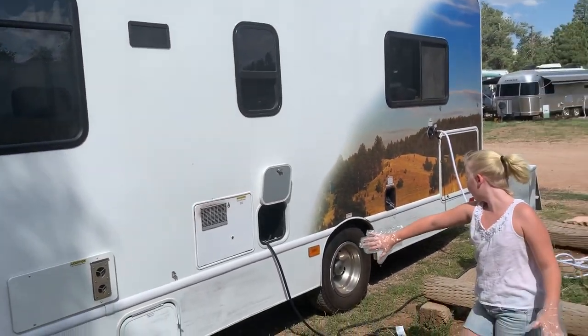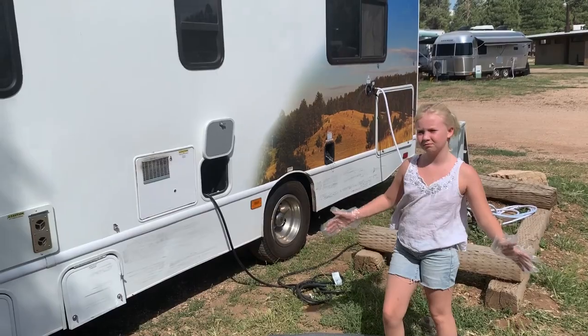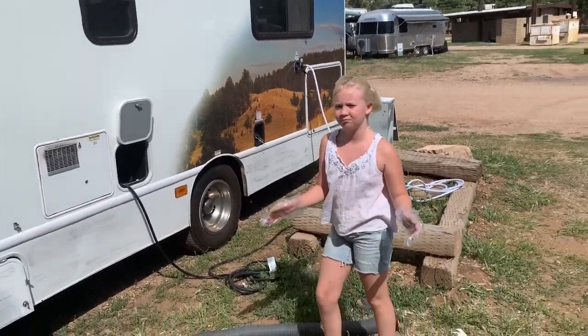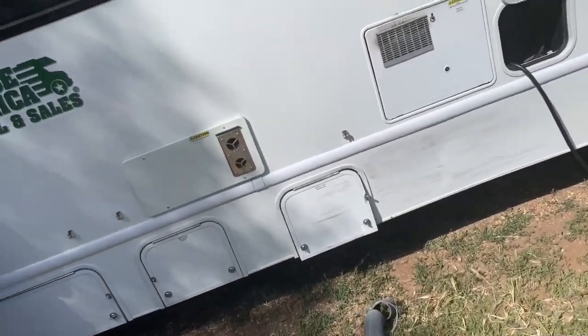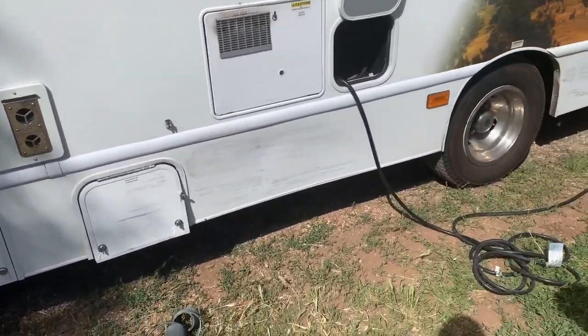This is actually our first time doing the sewage and the gray water. You can see my daughter's real excited about it. But check this out — this is the first time we're going to hook it up to do it.